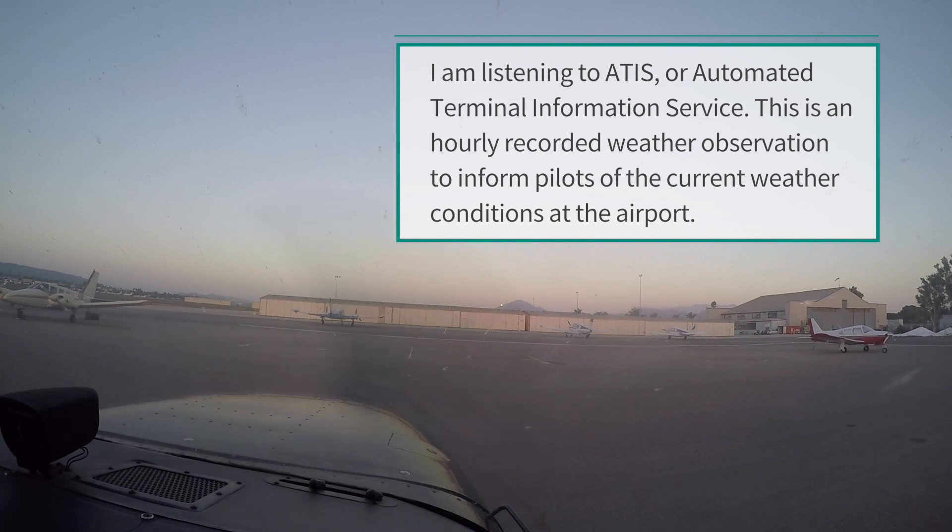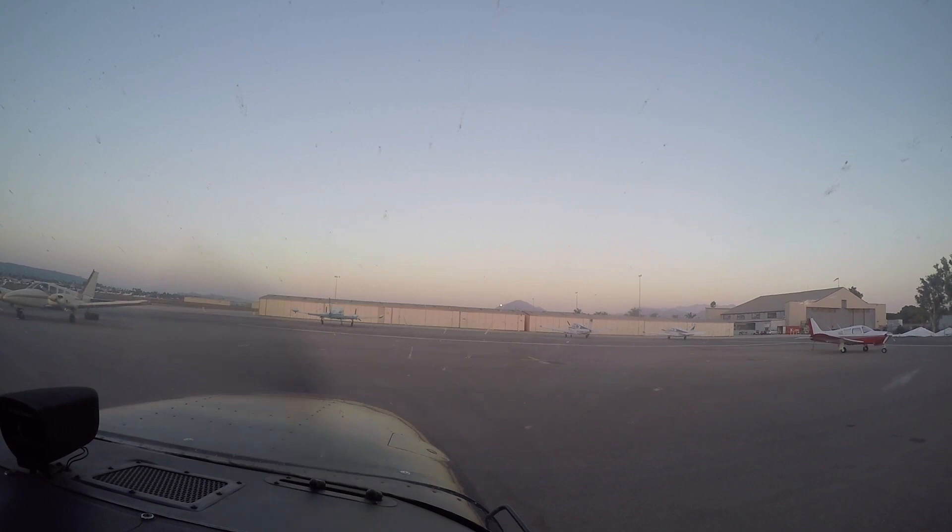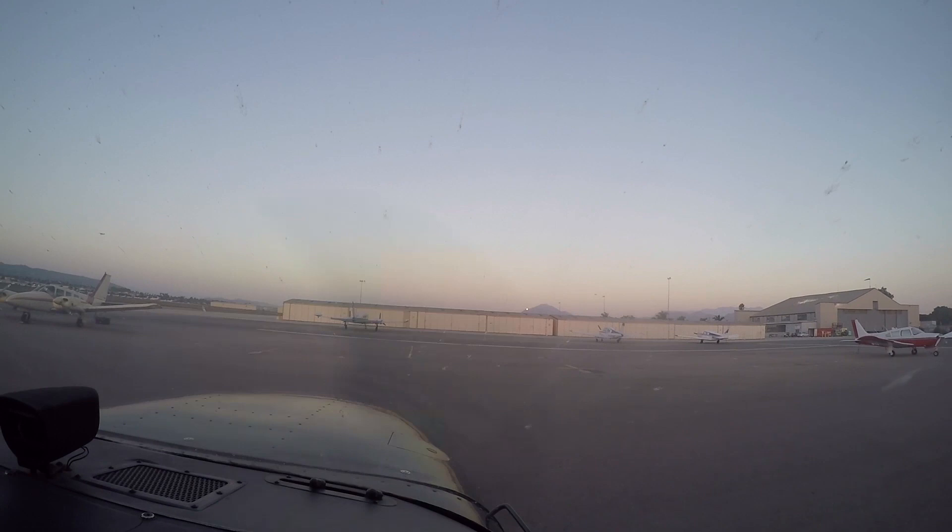Camryo Tower information uniform 0155 Zulu, wind 260 at 8, visibility niner, sky clear. Temperature 2-1, dew point 1-5, altimeter 2-9 niner 6. VOR GPS approaches in use, landing and departing runway 26. Notice, reduce runway separation in use. All aircraft read back cultural instructions and runway assignments with your call sign. Advise on initial contact you have information uniform.